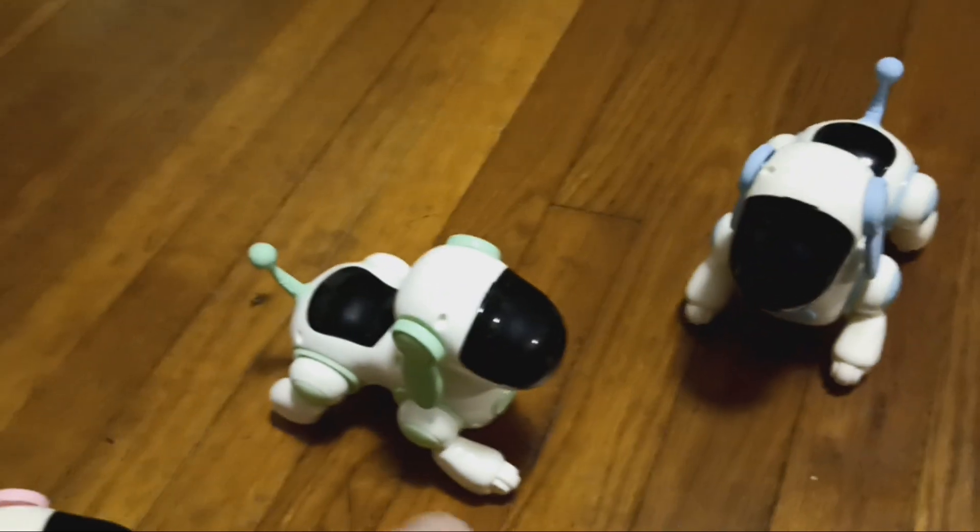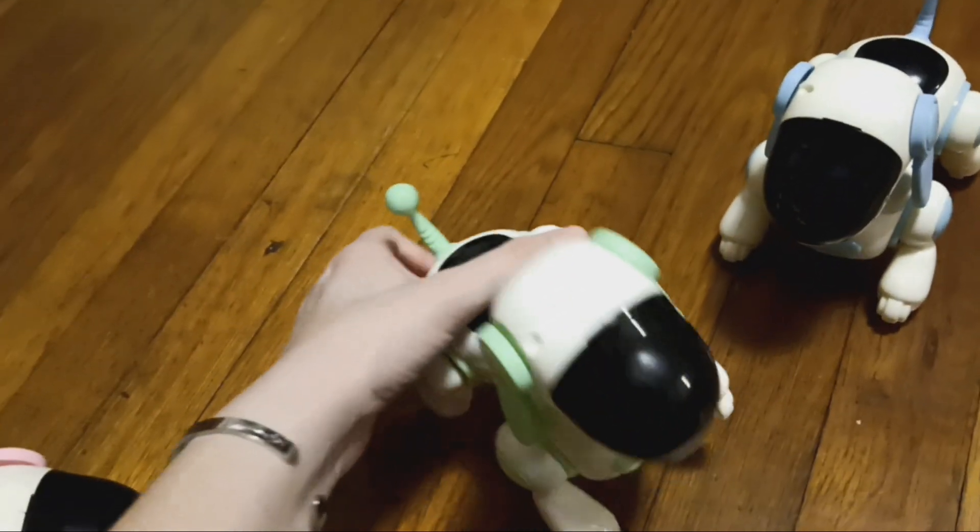I actually just went ahead and swapped batteries so that the green one's eyes can light up more, because I was using weaker batteries in it.